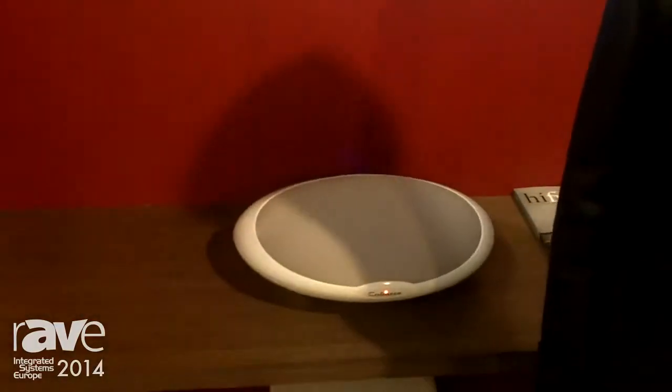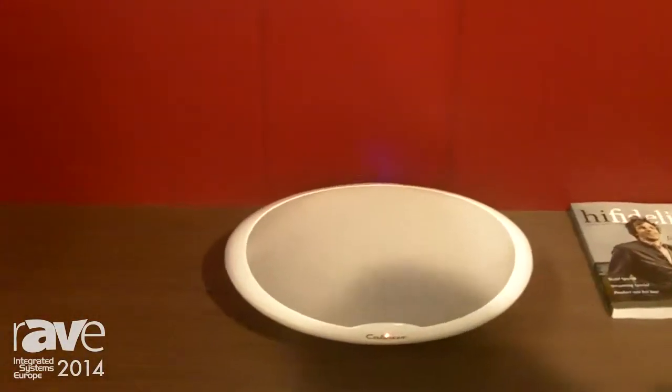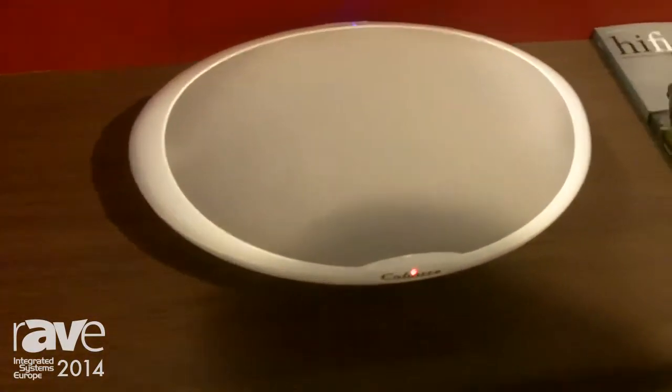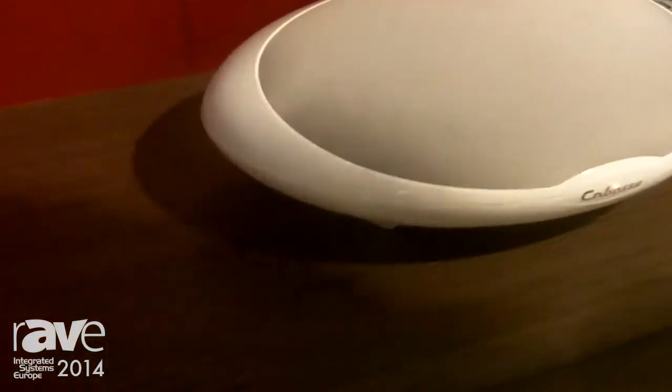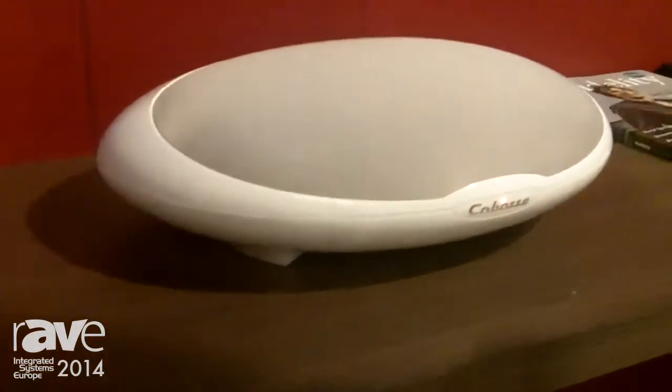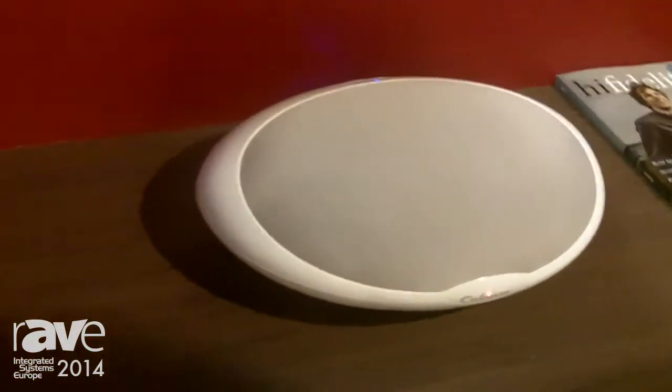At IEC this year in 2014, we're presenting our brand new multi-room streaming range. The best product of this range is the Stream One, which is a completely active speaker with built-in amplification and streaming abilities through Wi-Fi, DLNA, but also through Bluetooth.